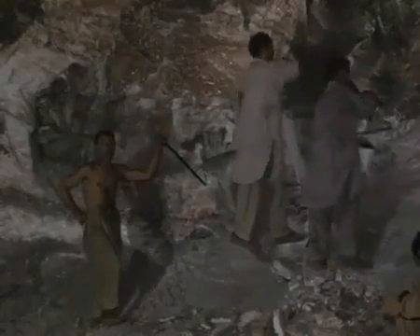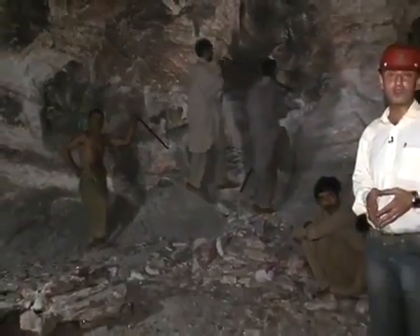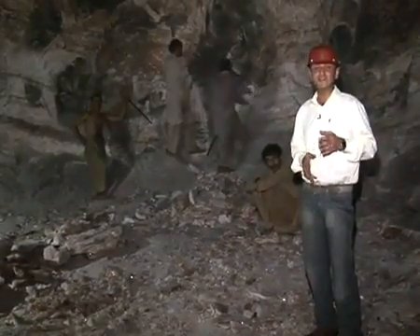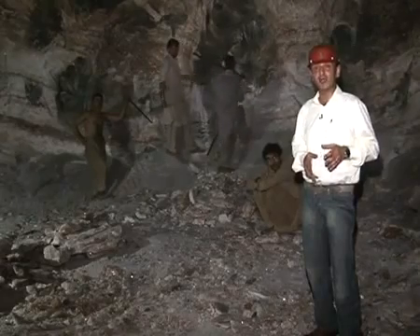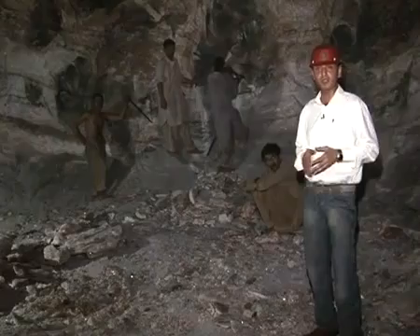Standing in a typical mining chamber here in the Khewra salt mines, nearly all of the work carried out here is done manually. The men here are preparing six-foot holes running along the entire face of this wall. These holes will then be prepared for gunpowder, the chamber will be evacuated, and then readied for the explosion.